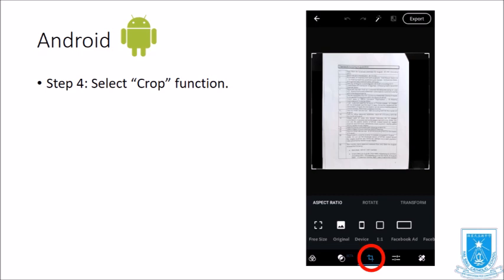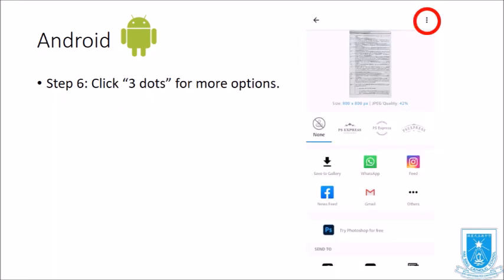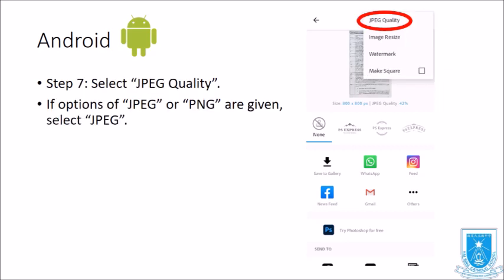Next, select the Crop function from the bottom middle of the screen. Click Export at the top right-hand corner of the screen. Then click the three dots for more options. Next, select JPEG quality — if given options of JPEG or PNG, select JPEG.